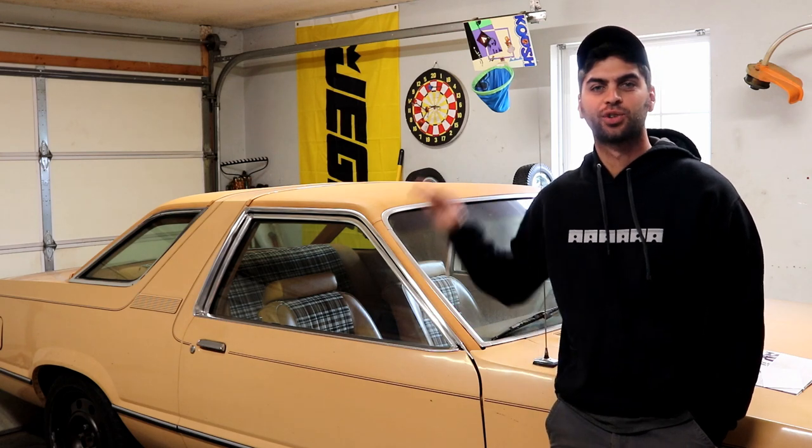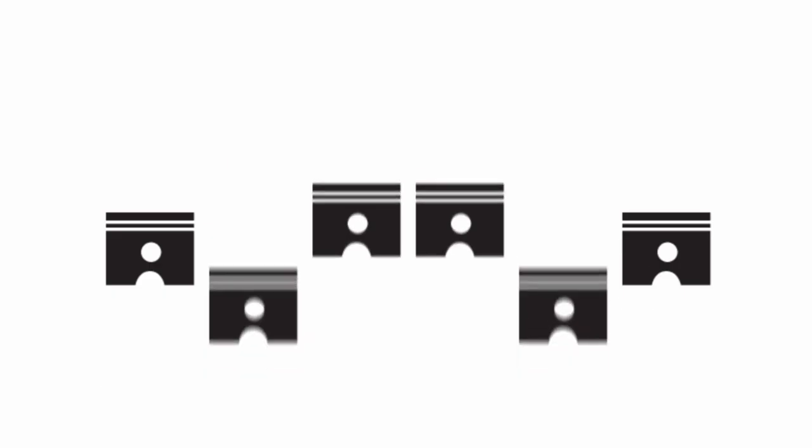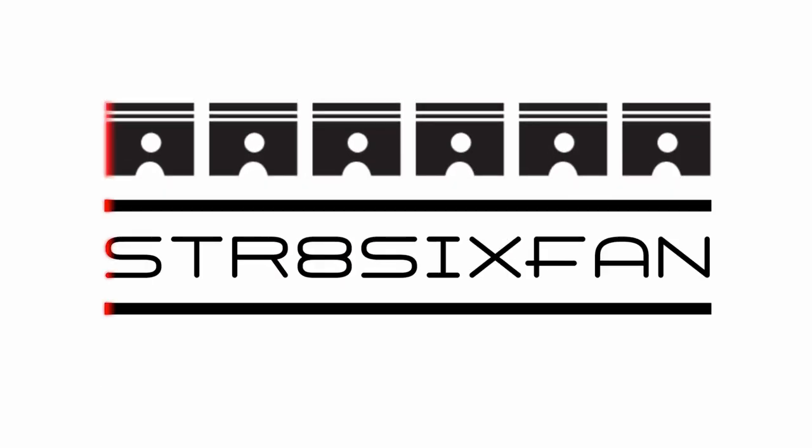In this episode we talk transmission problems on Project Lode Fairmont and a new relationship. Welcome to the channel. My name is Grant Tommy, helping you build your hot rod and your confidence.